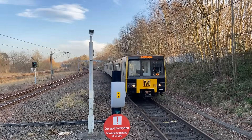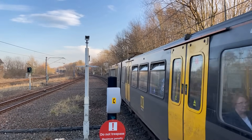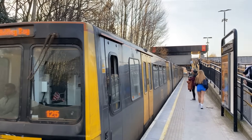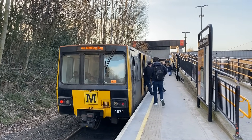The older of the two rolling stock models in use on the Metro is the Metro Car, also known as the VR Class 599. These cars were two-segment articulated units derived from Stadtbahnwagen B cars from Germany, although without features that would allow them to run in the street. They were built by Metro-Cammell in Birmingham between 1975 and 1981 and entered service with the system's opening on August 11, 1980.